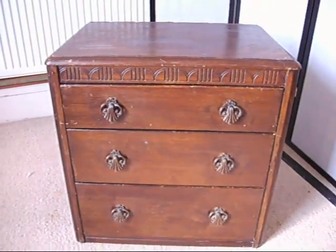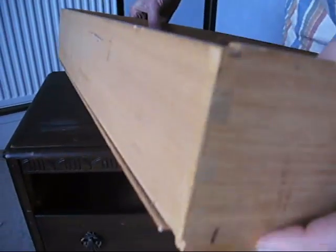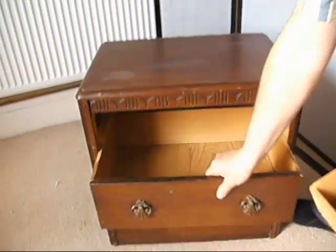Lovely little thing. The drawers themselves are in good condition — we've got dovetail joints at the front and at the back, solid wood back and sides, and then the bases to them are a lovely big piece of ply with a really nice pattern finishing on them, that one in particular.